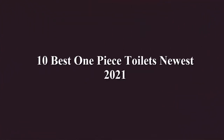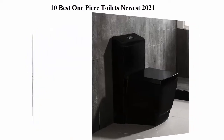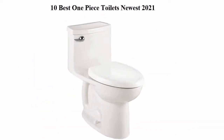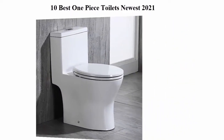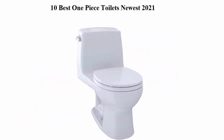10 Best One Piece Toilets - Newest 2020. We are going to check out the top 10 best one piece toilets. This list is based on my personal opinion, and I try to rank them based on their price, quality, durability, and more. If you want to see their price and find out more information about these one piece toilets, check out the description.